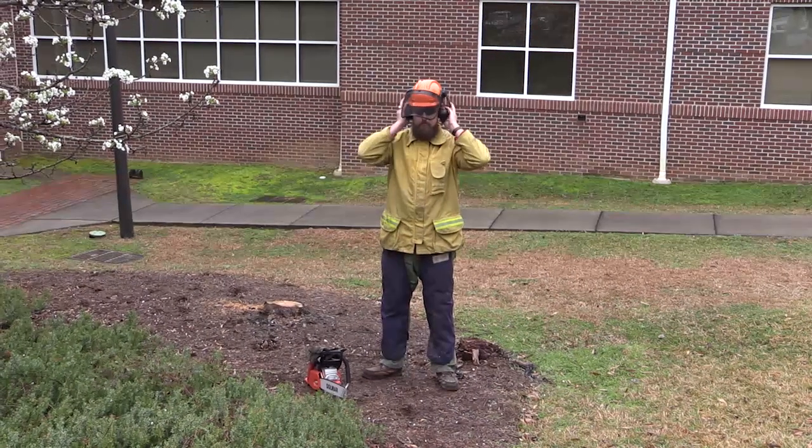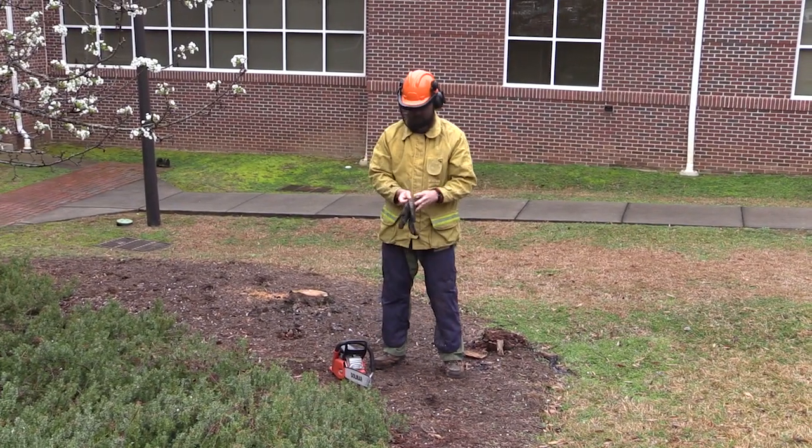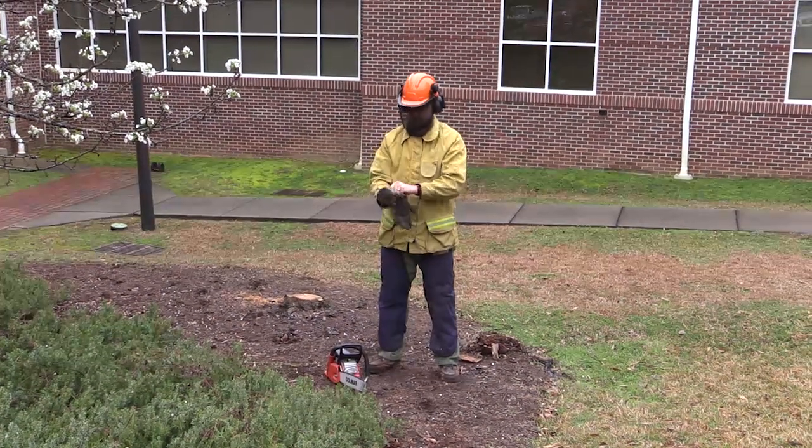Be sure to wear proper safety equipment while cutting the tree down, and have someone help, especially with the larger trees — or hire a professional.